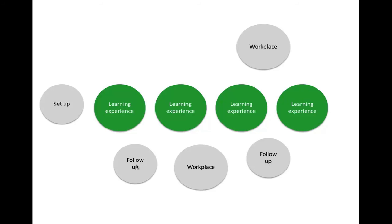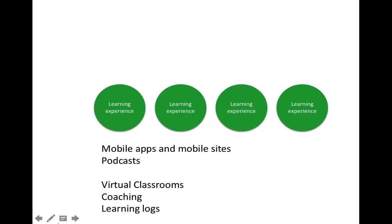Depending on how you manage it, the spaced model might also be easier to design and build. Some approaches that work well here include mobile apps and mobile sites, podcasts for content delivery, virtual classrooms — which are nice because you can sandwich them into hour-long slots and do more of them over time — as well as coaching and follow-up. Learning logs are also valuable: they're a bit like working out loud, essentially a participant writing on a regular basis what they've learned, how they do things differently, and what they're going to do next time — trying to build reflection into work processes.